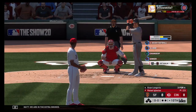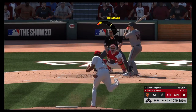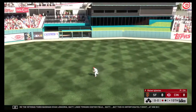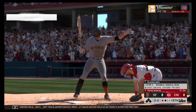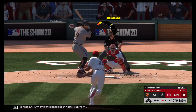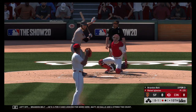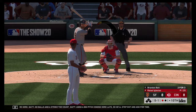We are into extra innings. Standing in here, the veteran third baseman Evan Longoria. Line towards center field, but unfortunately right at him in center field as he takes it in for the first out. Trying to pick things up where he left off, Brandon Belt. He's two for three and looking for more here. No balls and a strike. And a big pitch coming here late, so he'll step out and ask for time.